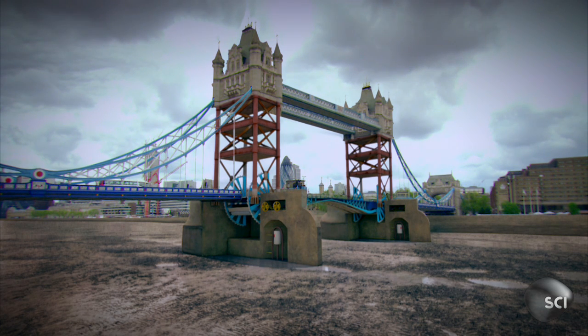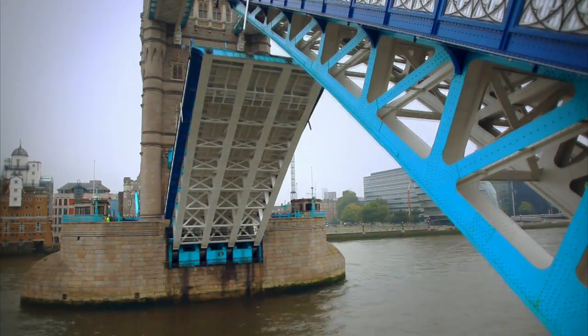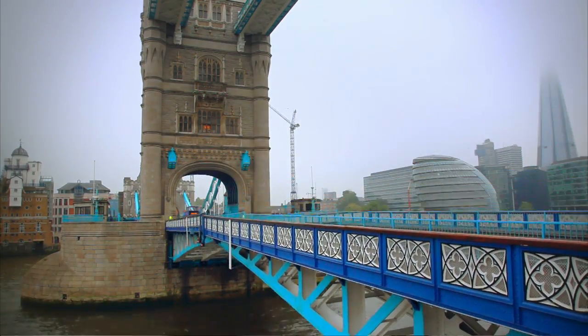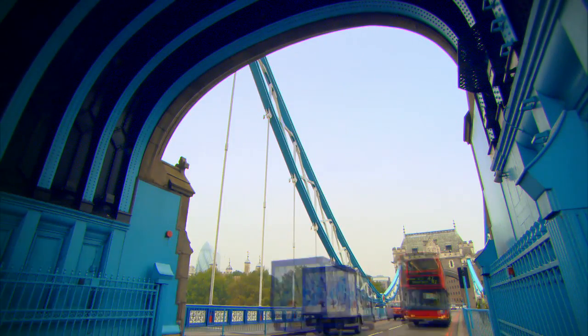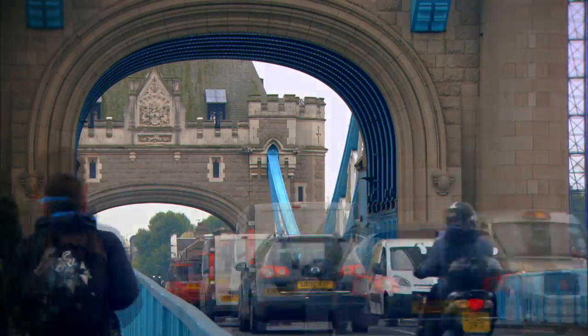Tower Bridge was the last great crossing built in East London. There's no other bridge for over 18 miles — a big problem for this fast-growing part of the city.